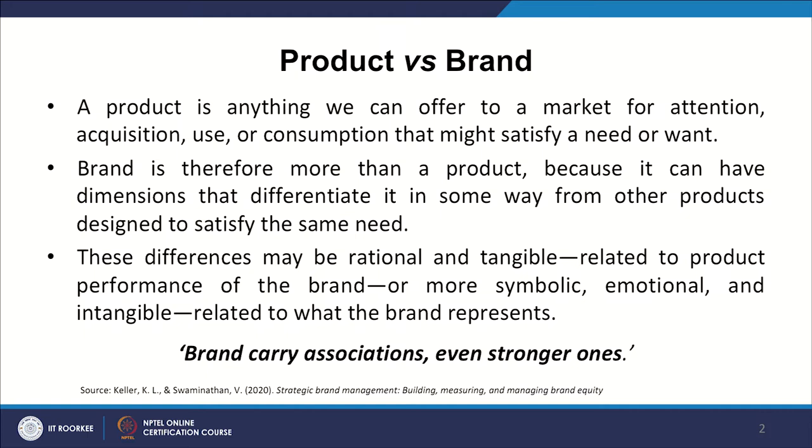Mark these words — dimensions and differentiation or dimensions developing differentiation. These differences may be rational and tangible on one side, related to product performance of the brand, or may be more symbolic, emotional and intangible, related to what the brand represents. The authors have beautifully and clearly demarcated the perspective into tangible and intangible aspects, giving us a wonderful idea on product performance and symbolic, emotional and intangible aspects which a brand represents. We will be deciphering this in due course of time.